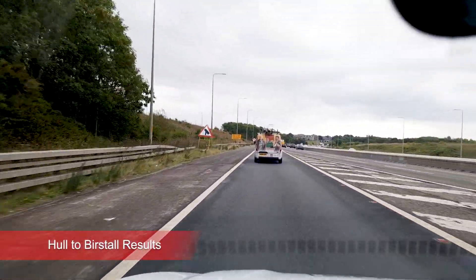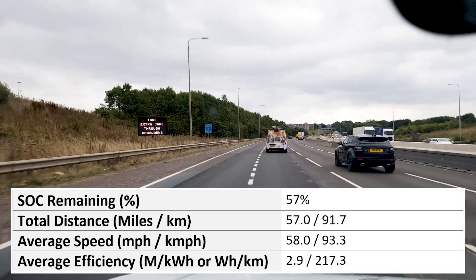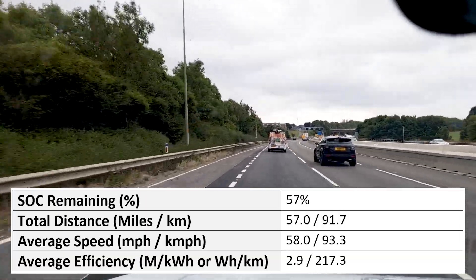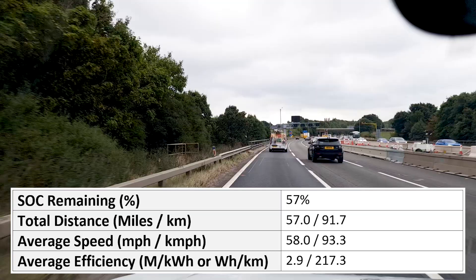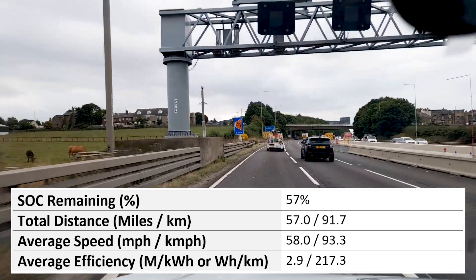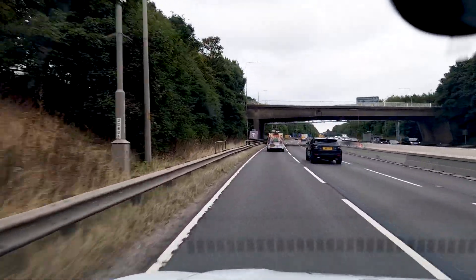I've just arrived here at the Burstall roundabout and I'm now making my way back to Hull. I arrived here with 57% state of charge. My average consumption was 34.9 kilowatt hours per 100 miles — I will put that in a table showing miles per kilowatt hour and watt hours per kilometre. I averaged approximately 58 miles per hour and hit a bit of traffic coming into Leeds.